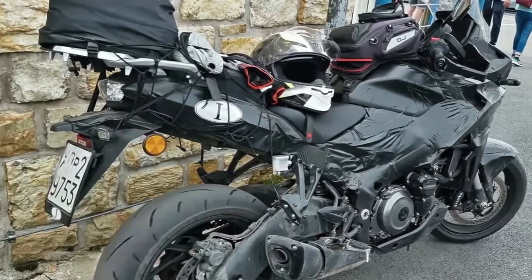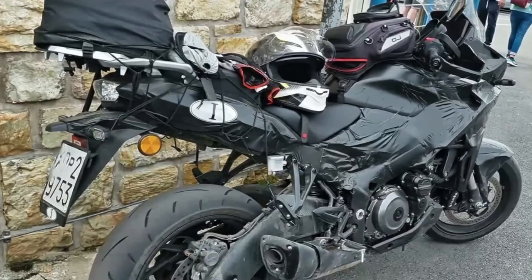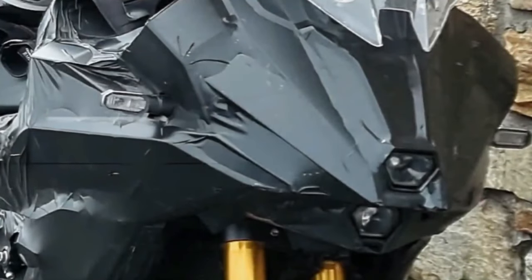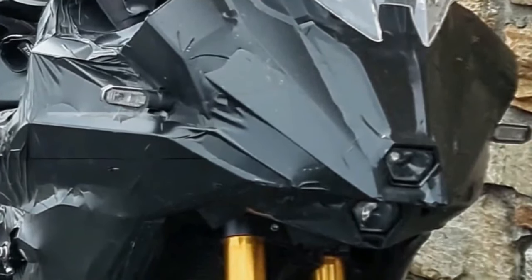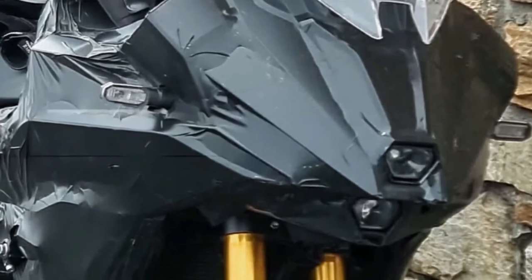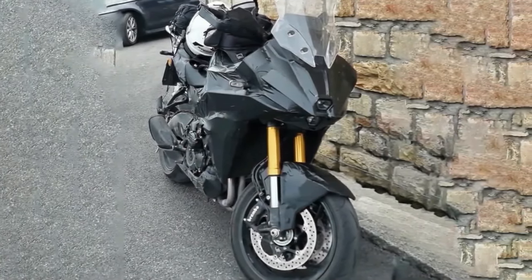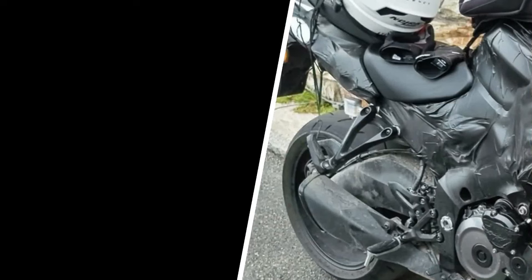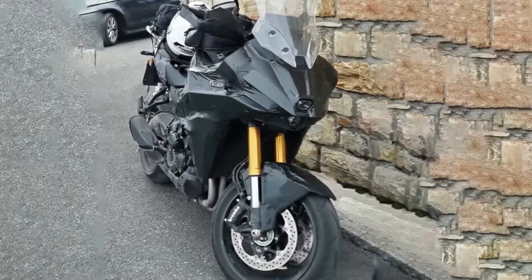Today we're going to show the 2024 Suzuki GSX-S 1000T spy shots and explain the details of the bike. The new Suzuki GSX-S 1000T looks like a bona fide Kawasaki Versys 1000 killer. Back in 2021, Suzuki filed a trademark for a new 1000cc motorcycle dubbed the GSX-S 1000T, sitting between the GSX-S 1000 and GSX-S 1000 GT, serving duty as an inline-four adventure tourer to rival the Kawasaki Versys 1000.